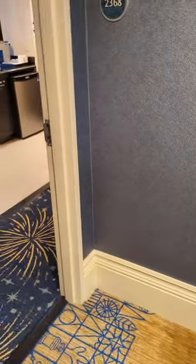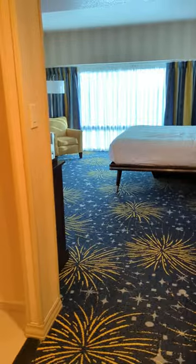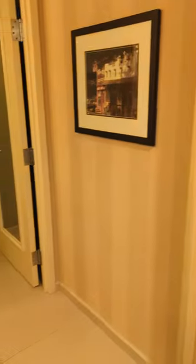So this is how you enter. You have the outer door and then when you come in you actually have two separate rooms. We're going to go to the one here on the right and this is a typical hotel room.